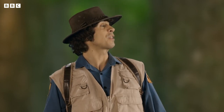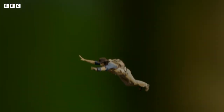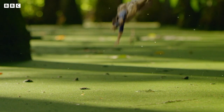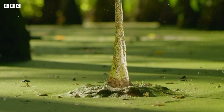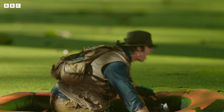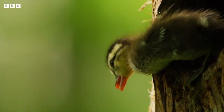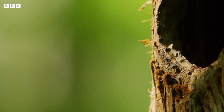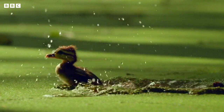The rest of the ducklings don't look too sure though. Maybe they need some encouragement. Come on you lot, follow me! Okay buddy, it's your turn! Ready, steady, go! Yes!